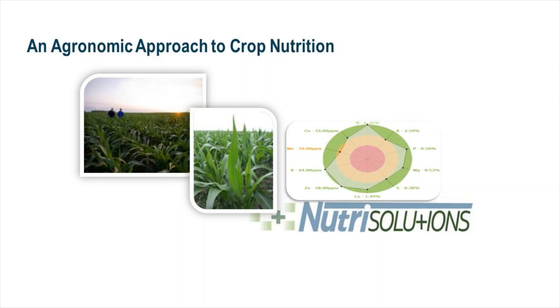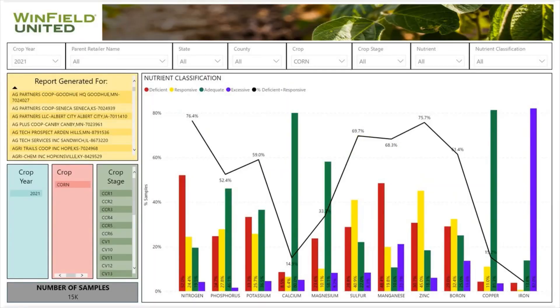One approach that we have at Winfield United is our NutriSolutions Tissue Testing Program. This is looking at last year's data — a national look — and we can gain some trends looking at national data.